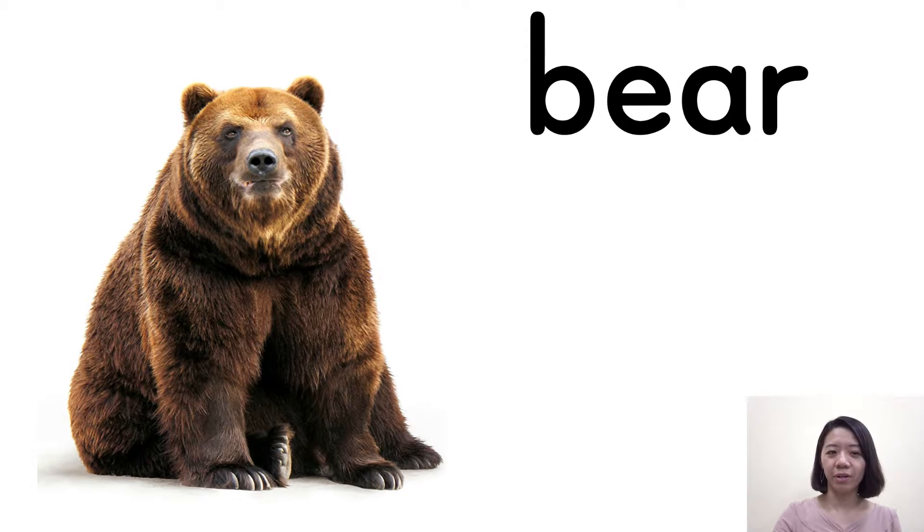And the next one here. It's very huge. It's a bear. Bear. Very good.